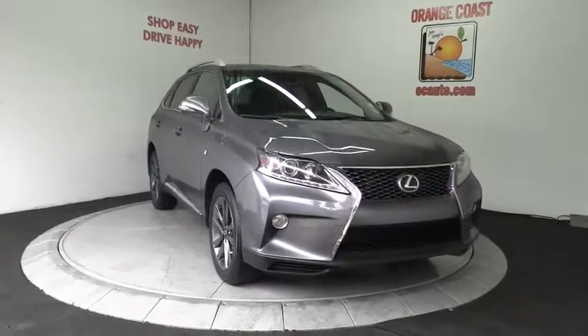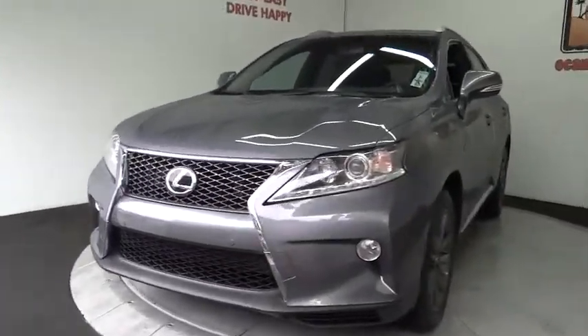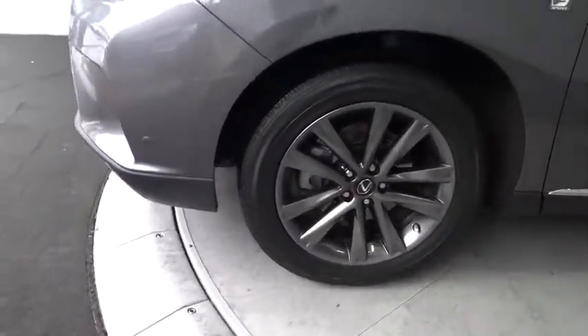Bluetooth, moonroof, power steering, adjustable steering wheel, cruise control, auto-dimming rearview mirror, aluminum wheels, four-wheel disc brakes, keyless start.